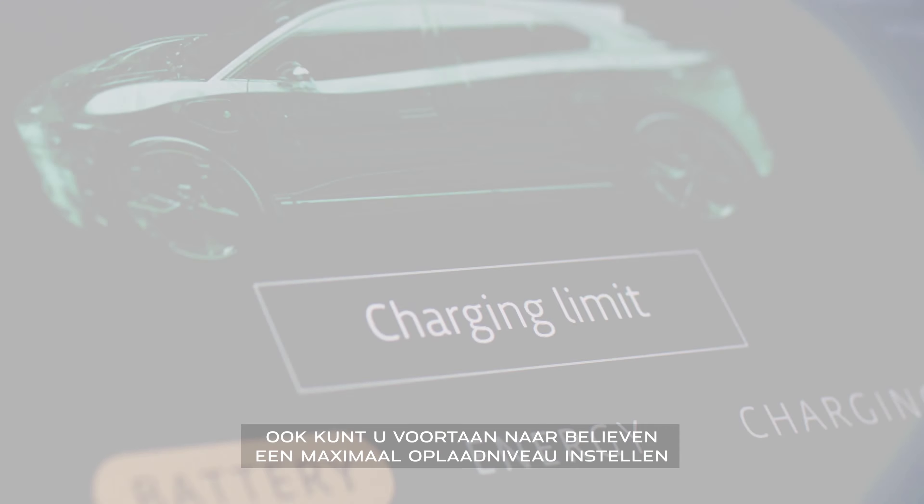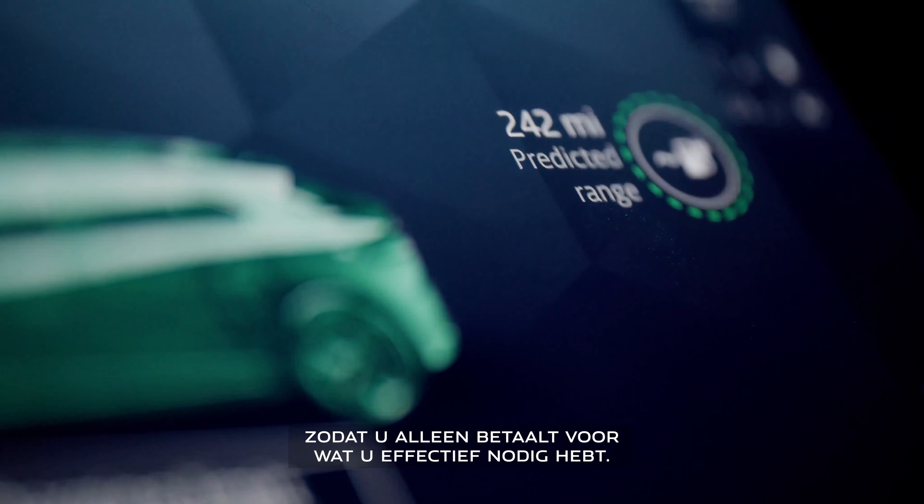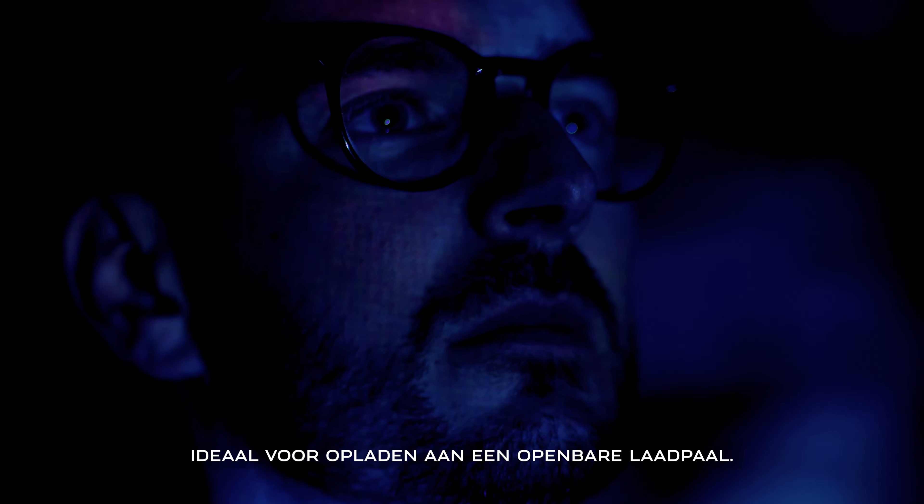You can now set the maximum charge level you want, so you only pay for what you need. Ideal for public charging.